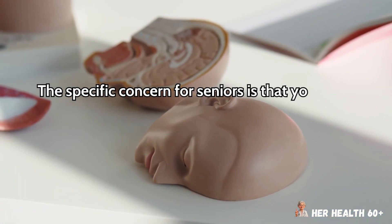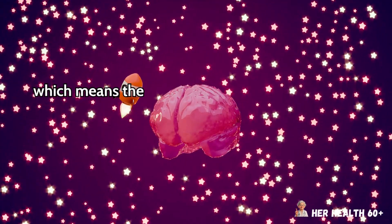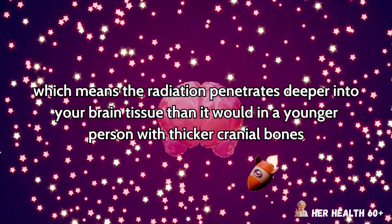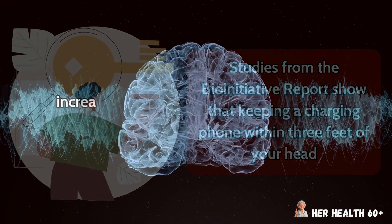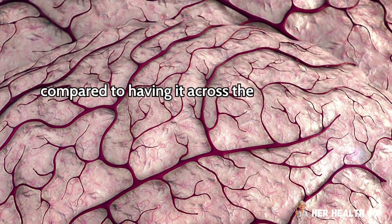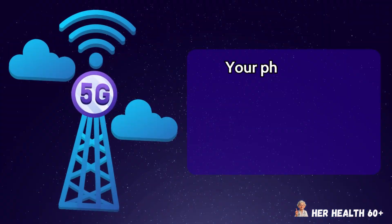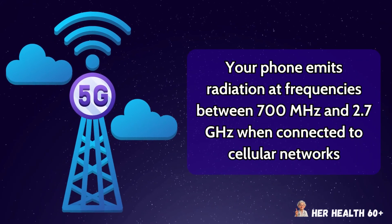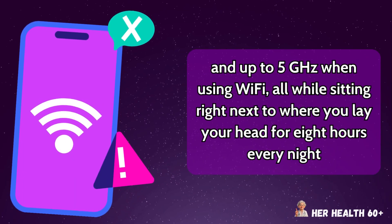The specific concern for seniors is that your skull actually thins with age, losing about 30% of its density by age 75, which means the radiation penetrates deeper into your brain tissue than it would in a younger person with thicker cranial bones. Studies from the BioInitiative report show that keeping a charging phone within 3 feet of your head increases your exposure to radiofrequency radiation by up to 500% compared to having it across the room, and this radiation has been shown to disrupt the blood-brain barrier in older adults. Your phone emits radiation at frequencies between 700 MHz and 2.7 GHz when connected to cellular networks, and up to 5 GHz when using Wi-Fi, all while sitting right next to where you lay your head for 8 hours every night.